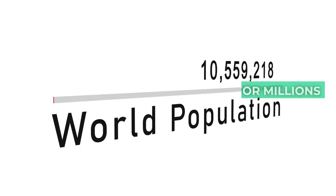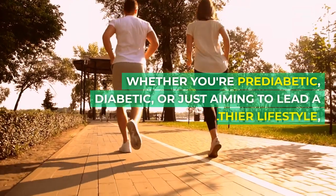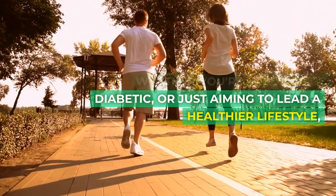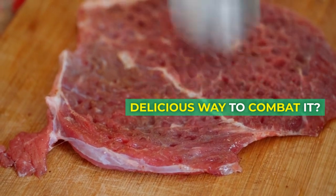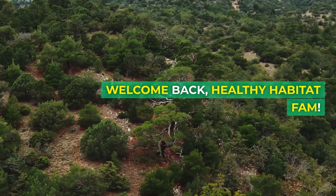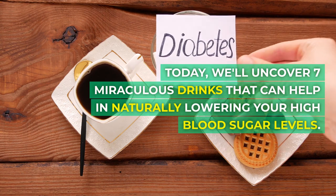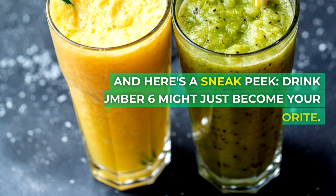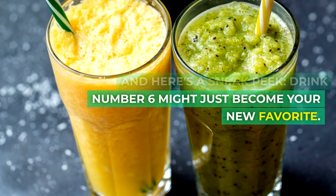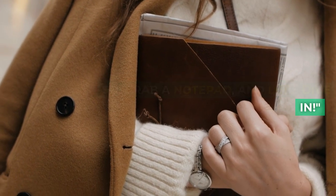High blood sugar — it's a concern for millions around the globe. Whether you're pre-diabetic, diabetic, or just aiming to lead a healthier lifestyle, what if I told you there's a delicious way to combat it? Welcome back, Healthy Habitat fam. Today, we'll uncover 7 miraculous drinks that can help in naturally lowering your high blood sugar levels. And here's a sneak peek — drink number 6 might just become your new favorite. So grab a notepad and let's dive in.